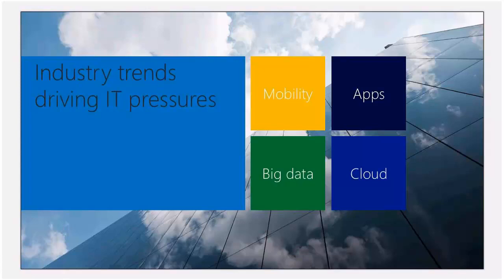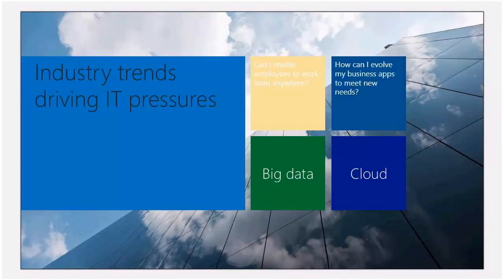These are some of the industry trends that are driving IT pressures. We all have mobility going on, we have apps, there's a lot of big data going on, and of course cloud. For mobility, how can we enable employees to work from anywhere? You have road warriors out there — you want to make sure they're up and connected to the resources that they need all the time, regardless of where they might be located. From an application standpoint, how can I evolve my business apps to meet new needs? There's always the question of how do we scale this application or solution in an easy format.